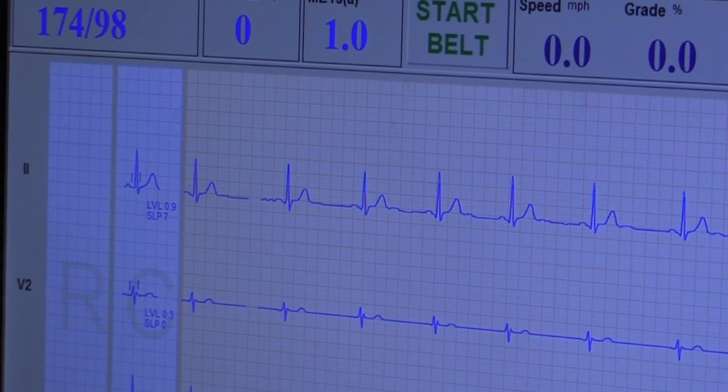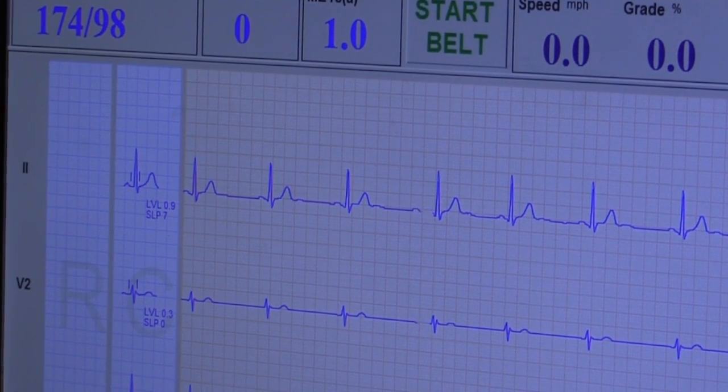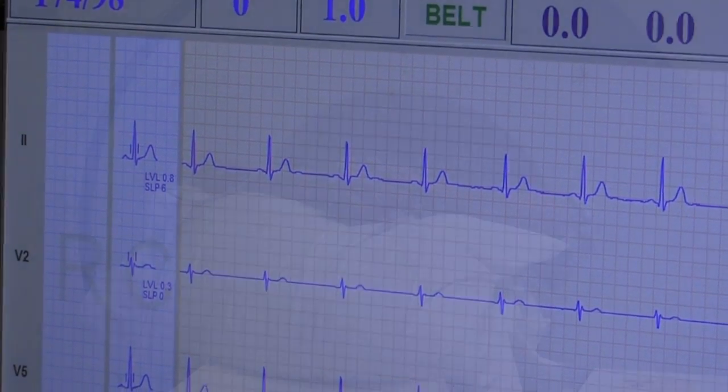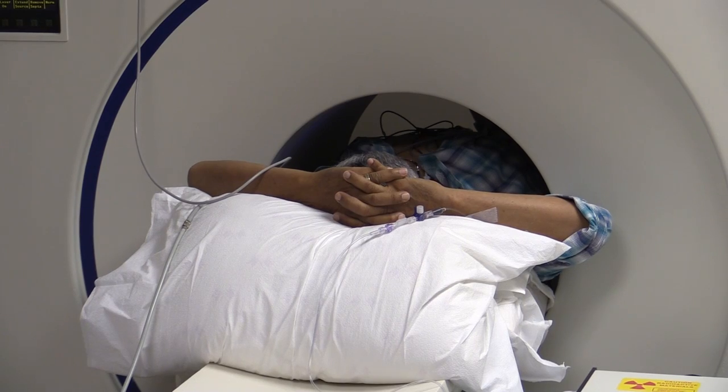Previously, we used to do stress testing with the cardiolite and that's about 85% to 90% accurate. This brings us to a much higher level of accuracy. So we would traditionally miss a few patients who would have heart disease, especially the ones with very high risk who had multi-vessel disease. It also helps avoid misleading us towards an invasive strategy — doing angiograms on patients who didn't necessarily need them, which makes it more expensive and sometimes injurious to patients undergoing unnecessary angiograms.